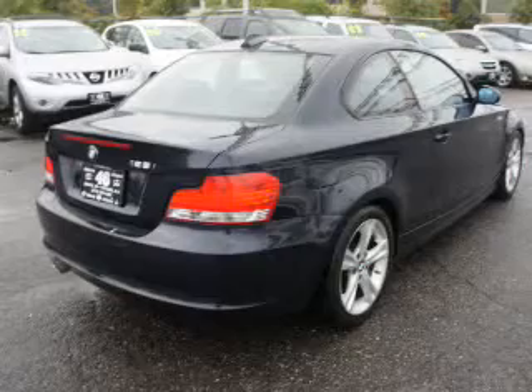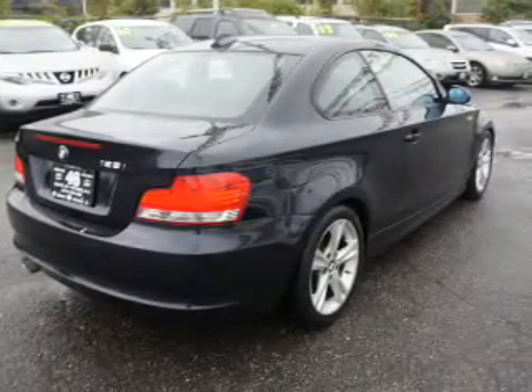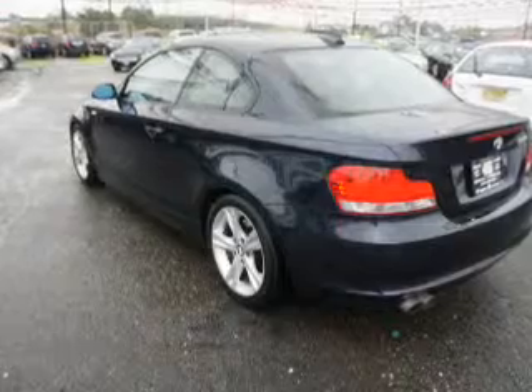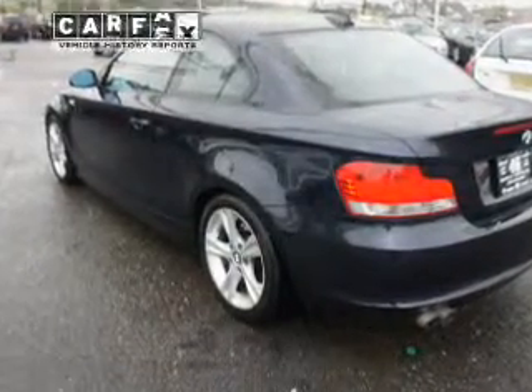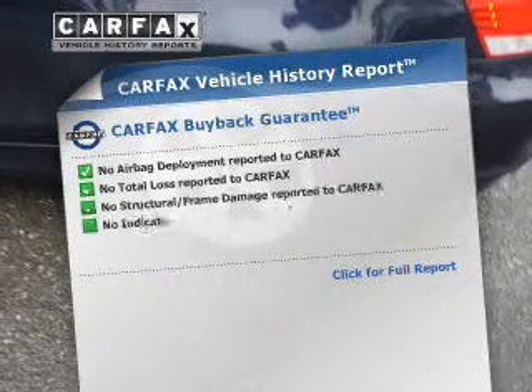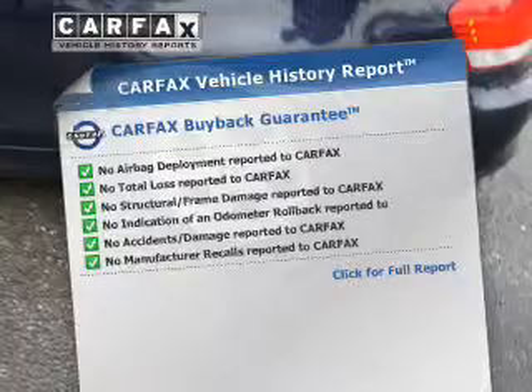The powertrain includes rear-wheel drive with a reliable six-cylinder engine connected to a smooth-shifting automatic transmission. Brake safely with the anti-lock braking system. Let the outside in with a power sunroof. An included Carfax vehicle history report allows you to purchase with confidence and the knowledge that your buy was a smart choice.